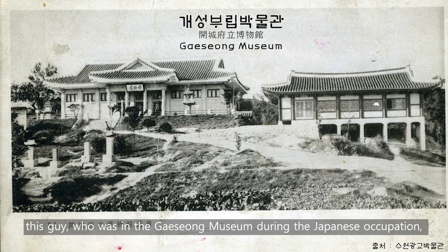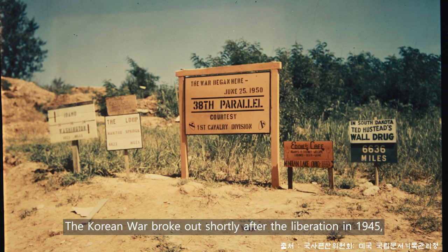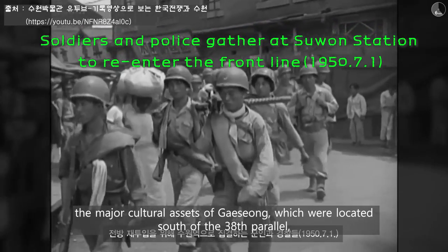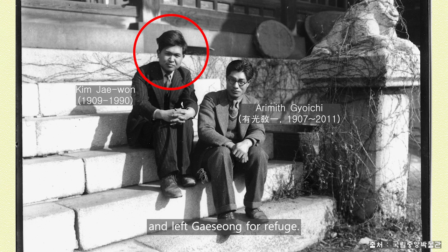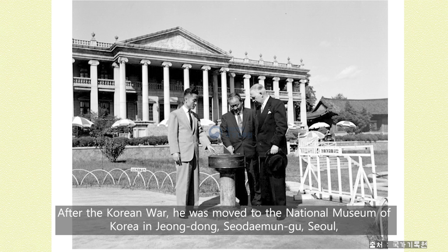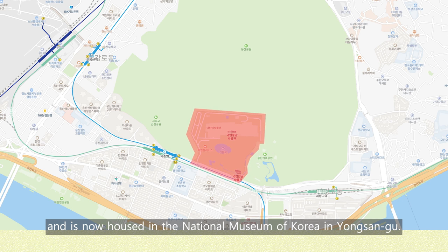Somehow, this piece, which was in the Gaeseong Museum during the Japanese occupation, was designated as Treasure Number 333 in 1939 in recognition of its value. The Korean War broke out shortly after liberation in 1945, and the two Koreas were divided based on the 38th parallel. At that time, the major cultural assets of Gaeseong, which were located south of the 38th parallel, were led by Kim Jae-won, the first director of the National Museum, and left Gaeseong for refuge. The Celadon lion-shaped lid incense burner was safely transferred to the temporary capital government building in Busan. After the Korean War, it was moved to the National Museum of Korea in Gyeongbokgung, Sudaemun-gu, Seoul, and was designated as National Treasure Number 60 on December 20, 1962. It is now housed in the National Museum of Korea in Yongsan-gu.